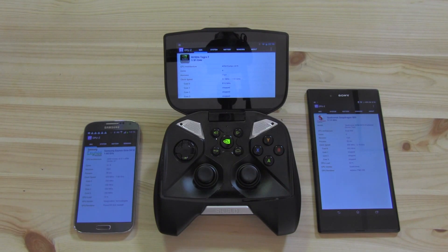In the middle — well, it's not a tablet, it's not a smartphone, it's a mobile gaming console running Android. That's the Nvidia Shield, the only device here with the new Tegra 4 processor. It has four ARM Cortex-A15 cores, and the GPU comes with exactly 72 cores.